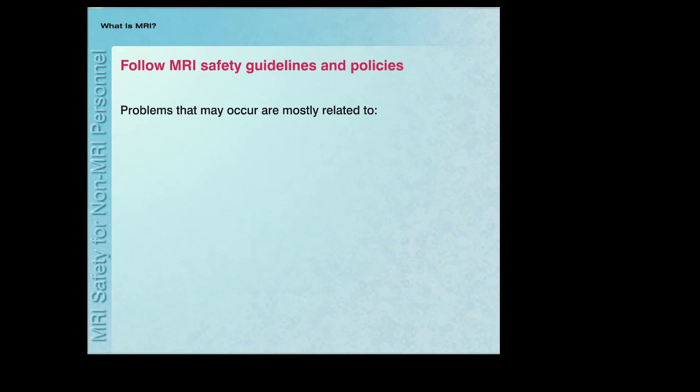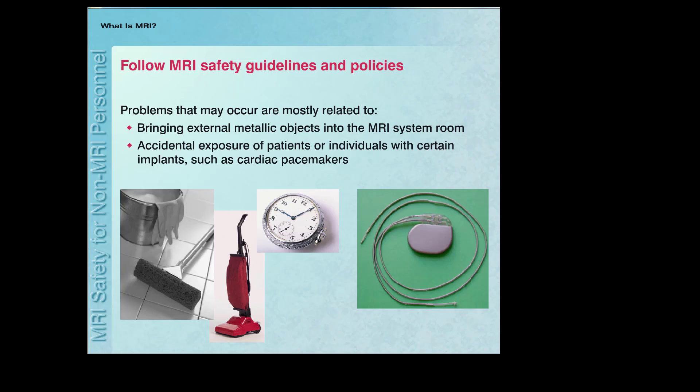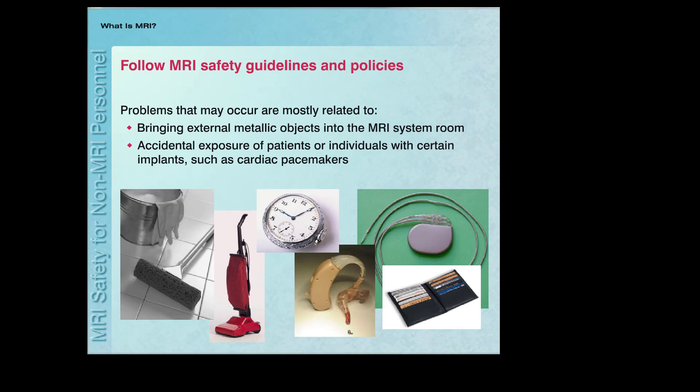In general, MRI is a very safe diagnostic imaging procedure. The relatively few problems that may occur are mostly related to bringing external metallic objects into the MR system room, or due to the accidental exposure of patients or individuals with certain implants, such as cardiac pacemakers, to the electromagnetic fields of the MR system. If proper MRI safety guidelines and policies are not followed, potential risks and hazards exist for patients, staff members, and others. Fortunately, these problems can be easily avoided.